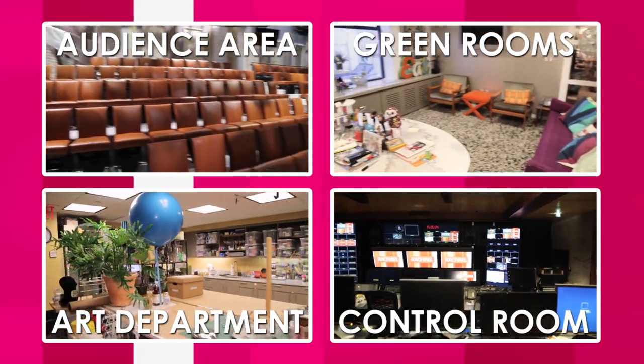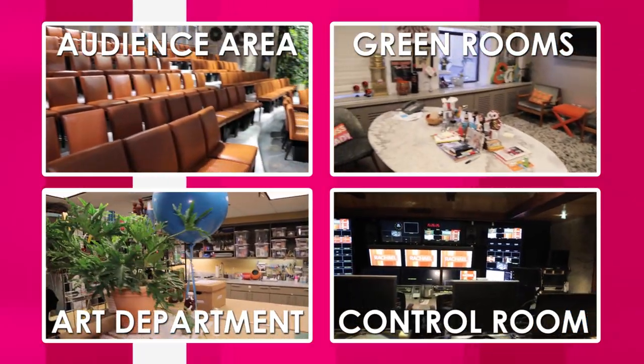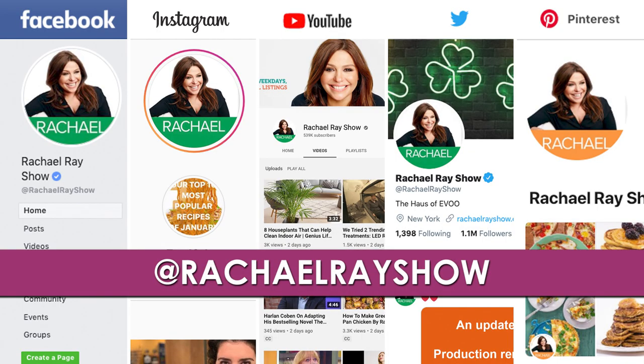Thank you so much for coming along with us on this little tour. We hope you enjoyed it. Check out the rest of our tour videos to get a good look at all the fun stuff we've got going on behind the scenes. And if you'd like to check out any of the recipes that you've seen on the show, please head to our website, rachelrayshow.com, and make sure to follow us on social media — we're on all the platforms at Rachel Ray Show. Thank you again, and as Rachel Ray says — we're good, Rachel!